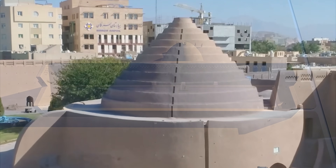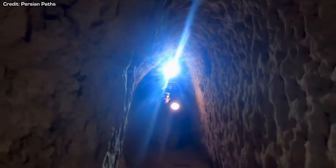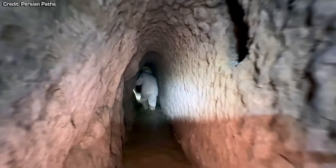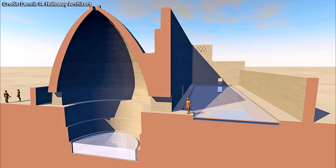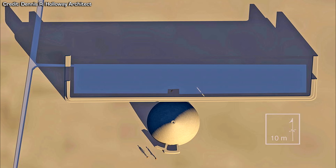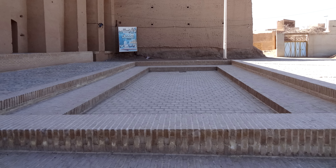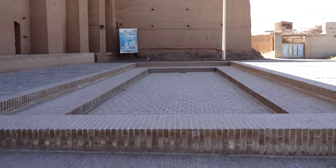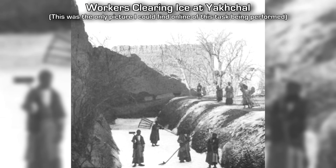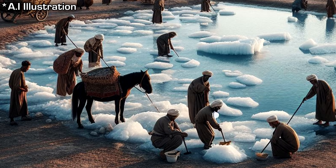Yakchals would often have access to a qanat — basically an aqueduct — which would channel cool underground water from an aquifer or well to the structure. This would often feed into a shallow rectangular channel known as an ice pool, up to 100 metres long and 10 metres wide with a depth of only around 40–50 centimetres. This could either provide the yakchal with water needed for evaporative cooling, or for the production of ice on site, where in suitable locations the water could freeze overnight and the ice could then be broken up and carried into the storage room.